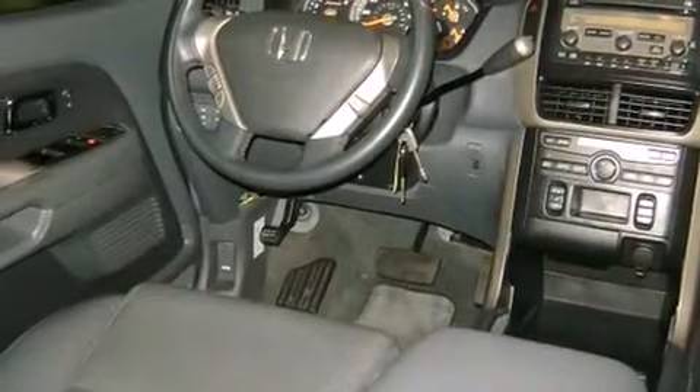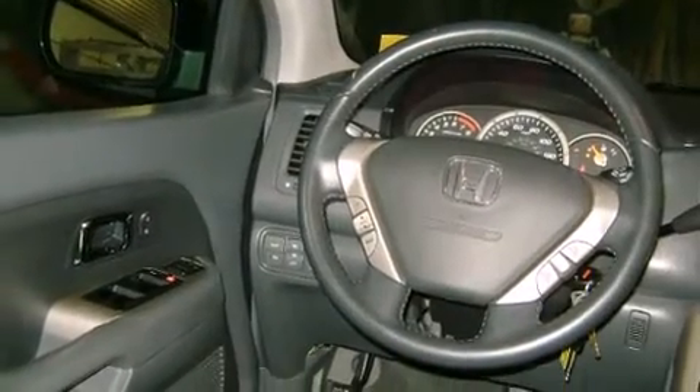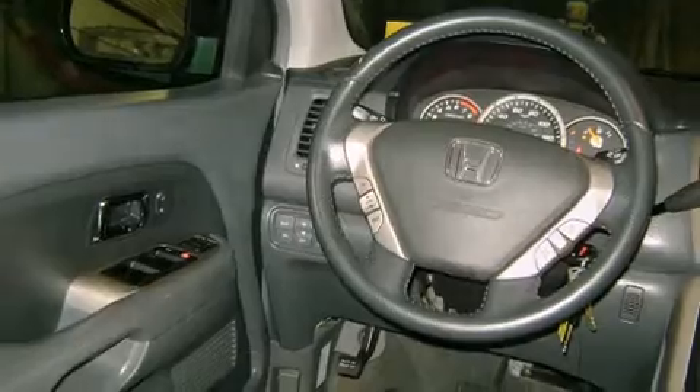Top features include remote keyless entry, leather upholstery, front and rear reading lights, a tachometer, a built-in garage door transmitter, front fog lights, and a split-folding rear seat.